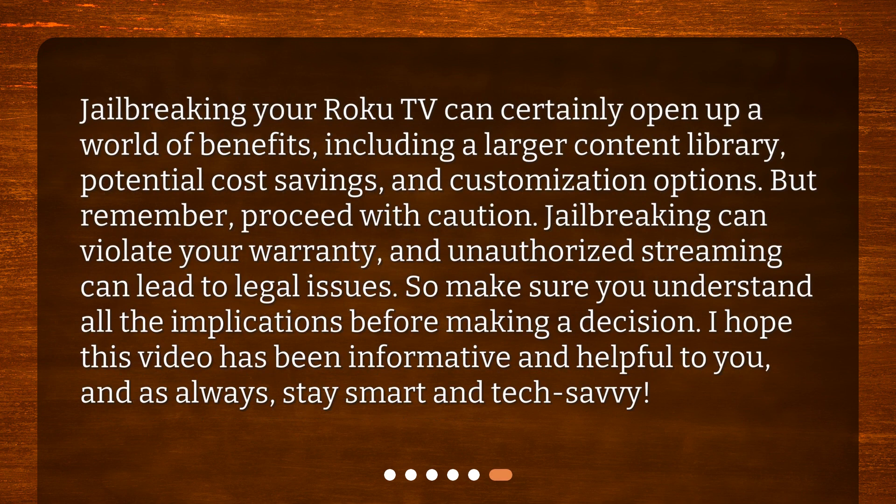Jailbreaking your Roku TV can certainly open up a world of benefits, including a larger content library, potential cost savings, and customization options. But remember, proceed with caution. Jailbreaking can violate your warranty, and unauthorized streaming can lead to legal issues. So make sure you understand all the implications before making a decision. I hope this video has been informative and helpful to you, and as always, stay smart and tech savvy.